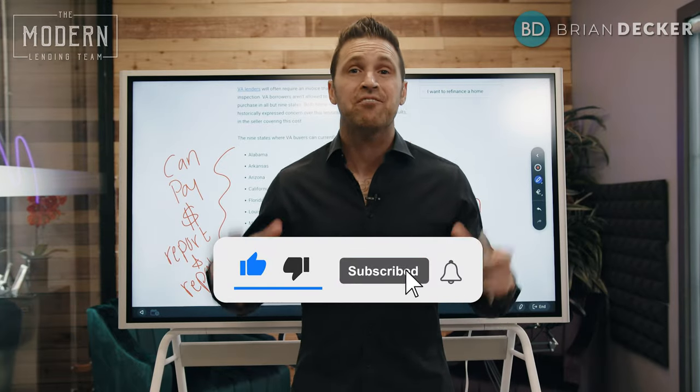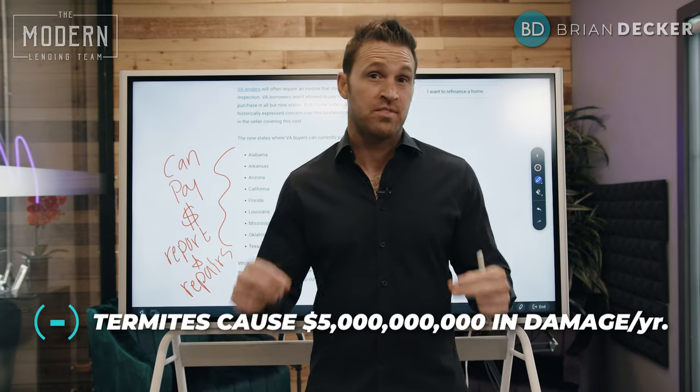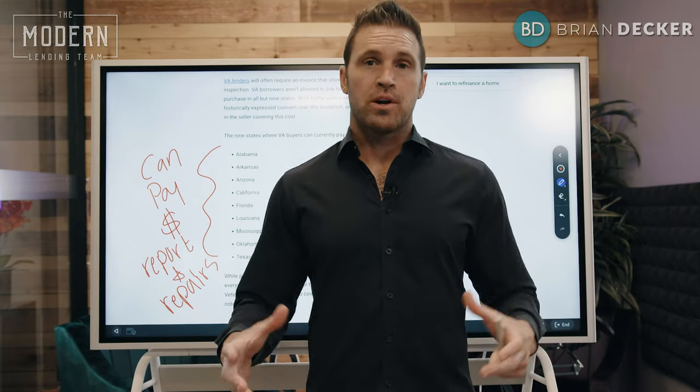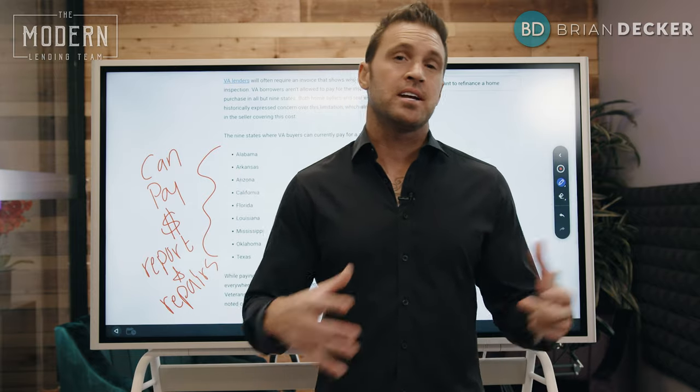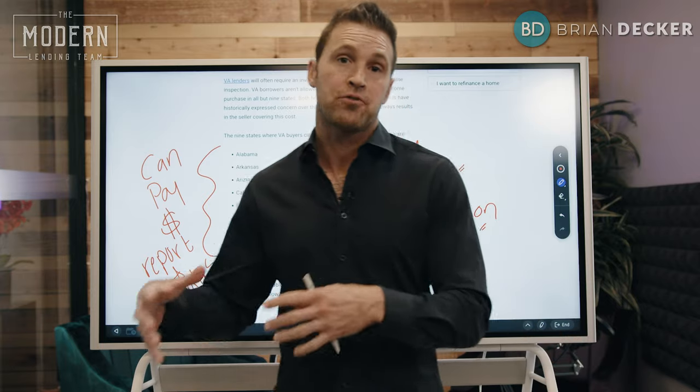Termites destroy nearly half a million houses per year, causing $5 billion worth of damage every year here in the United States. With a VA mortgage, there is so much uncertainty and miseducation when it comes to termite repairs — who can pay for them and who can pay for the report.